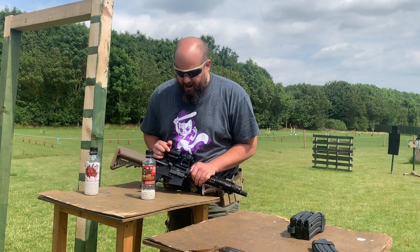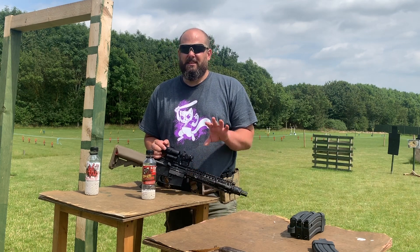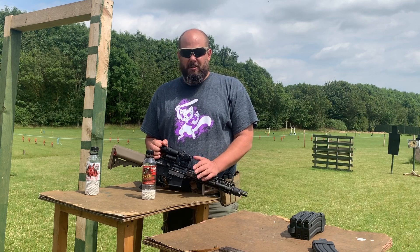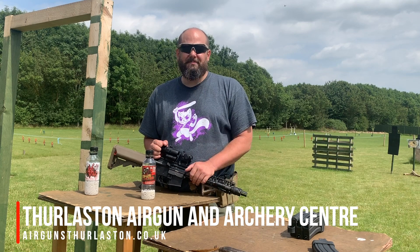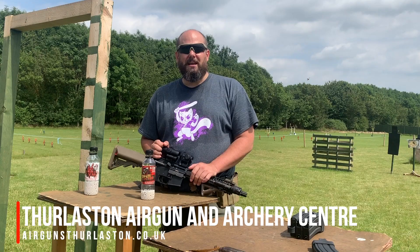So what do we reckon? A power upgrade in a TM with the right BBs, taking it up to around 350 — that kind of legal UK skirmish level — it's probably going to get you another 10 to 15 metres, depending on what BBs you use. Thanks for watching. This has been Airsoft Action TV. I'm Tom Anvil-Hibbard and we'll see you next time.